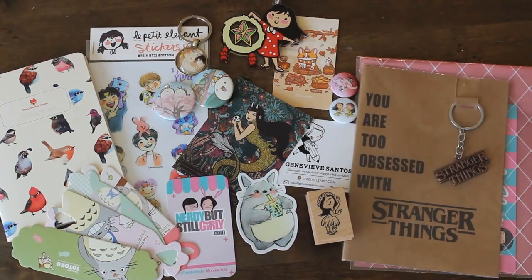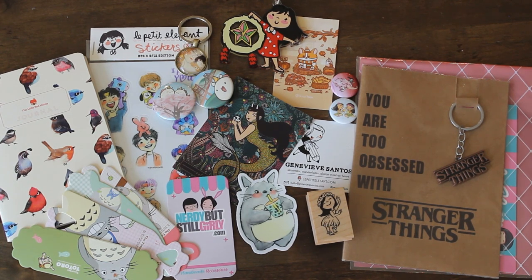Hope you guys enjoyed this mini craft haul. I'll leave you now with a few images of the other vendor booths I got to see at this holiday craft fair. Thanks again for watching Karamea's Corner. See you next time.